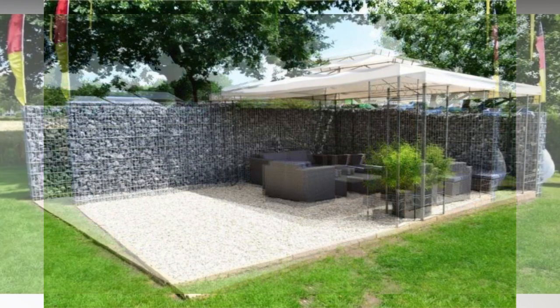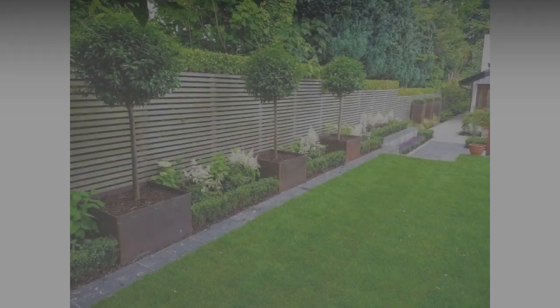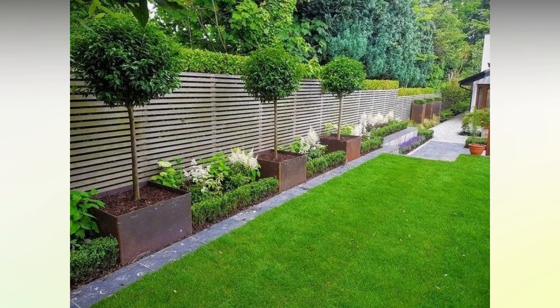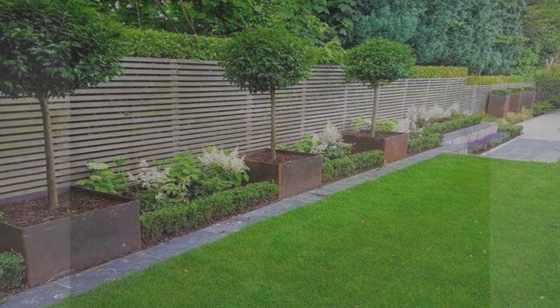Ten: stone or brick fence. Using a solid brick or stone wall as a backyard privacy fence definitely isn't a wallet-friendly option, but if you've got the budget it could be worth it. If installed and cared for properly, stone or brick is extremely durable and will remain standing far into the future.